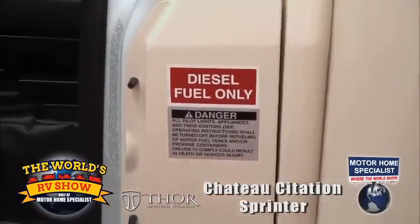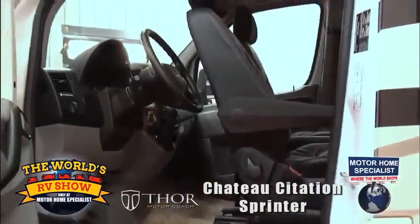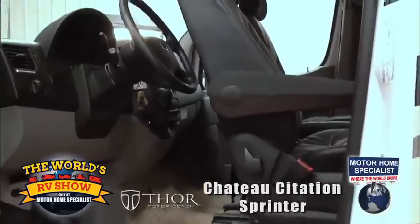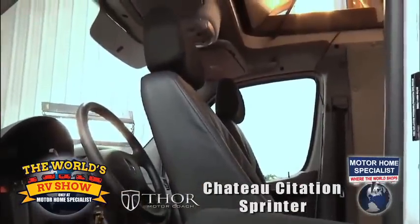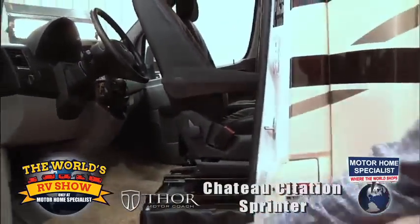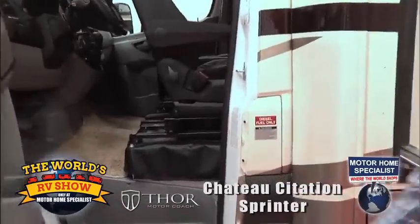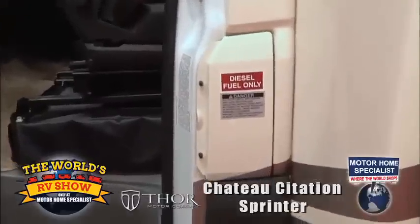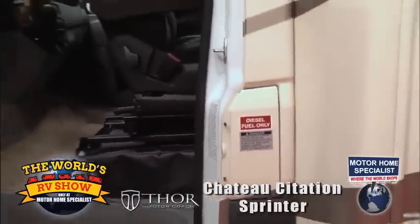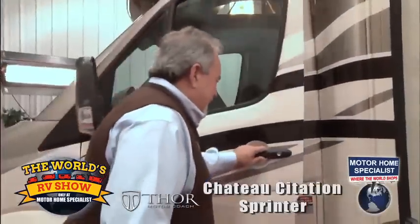Easy transition into the coach. Seats swivel around, which is a unique amenity of several Mercedes chassis models. We'll see how much of an advantage that is in utility and use inside. And a unique use of the door here — it's actually a locking fuel door that uses the door itself as a lock without needing a key.